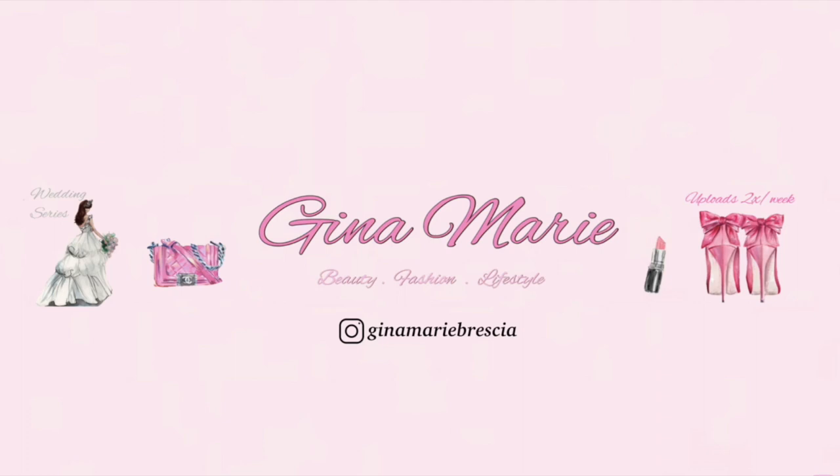That wraps up everything I bought during my shopping trip. I really hope you guys enjoyed coming along — I definitely had so much fun bringing the camera with me. I'll definitely do more shop-with-me videos if you enjoyed it, and I'll link everything I showed in the video down below. Please give this video a thumbs up if you enjoyed, and hit the subscribe button for more videos like this. Thanks, and I'll see you in my next one!